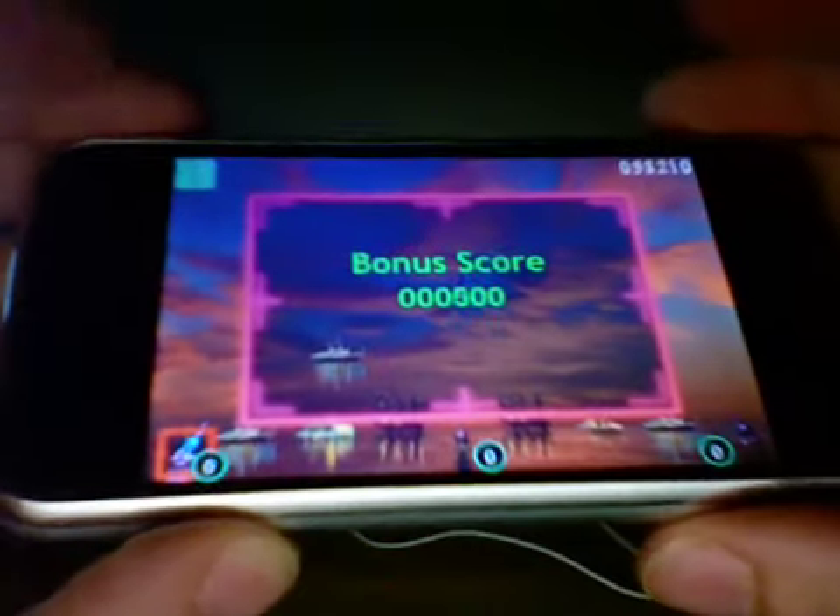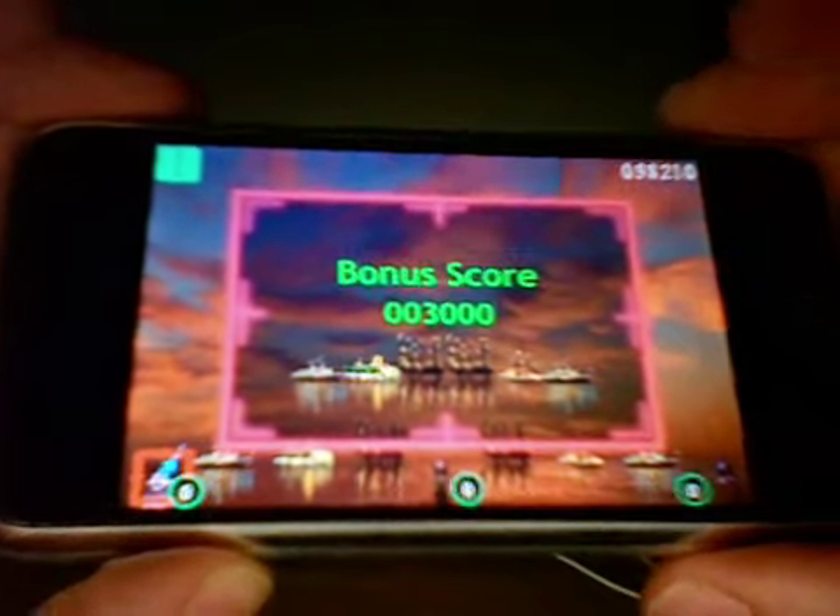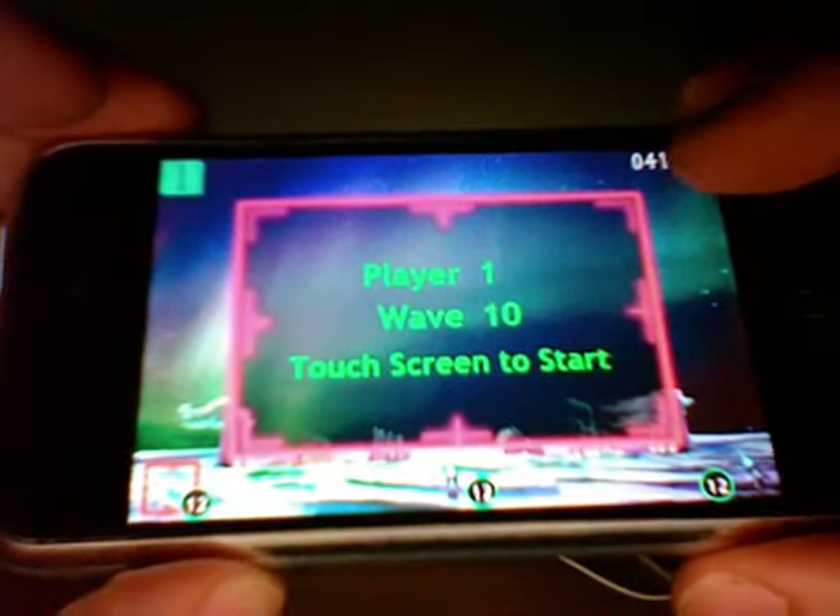I thought the touch screen controls were really cool and even better than the classic version. I hope to play this game on a much larger touch screen one day, maybe even the rumored Mac tablet.